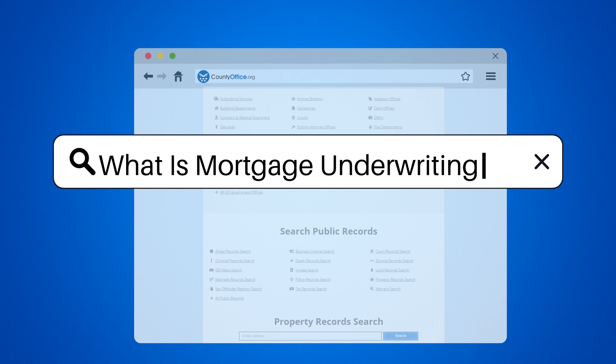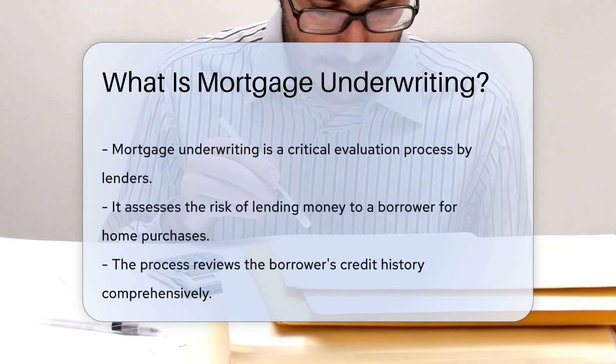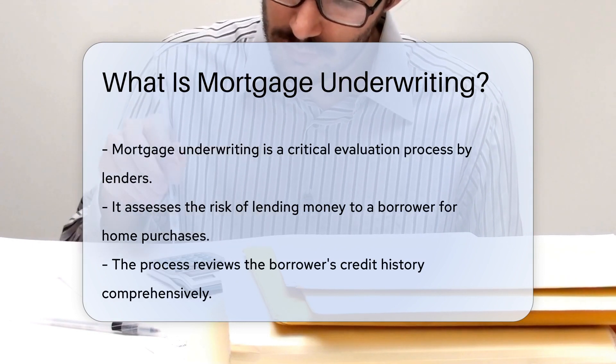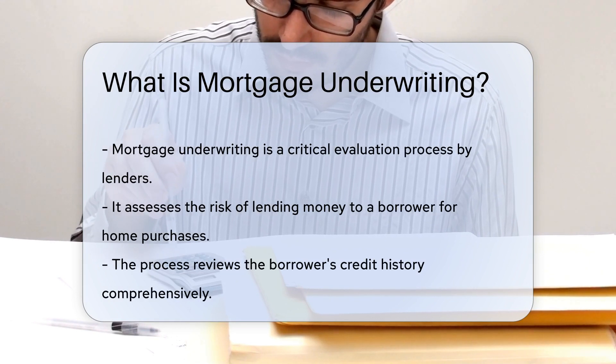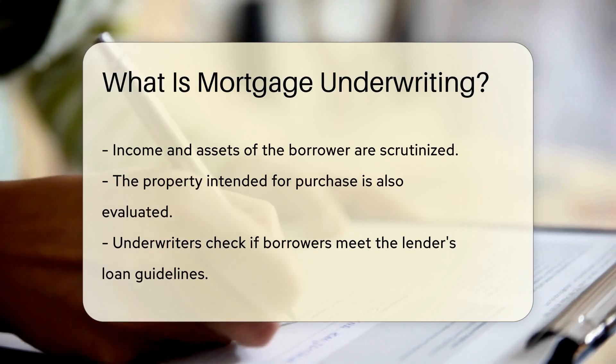What is mortgage underwriting? Mortgage underwriting is the process where a lender evaluates the risk of lending money to a borrower to buy a home. It involves reviewing the borrower's credit history, income, assets, and the property being purchased. The underwriter assesses if the borrower meets the lender's guidelines for the loan amount requested.